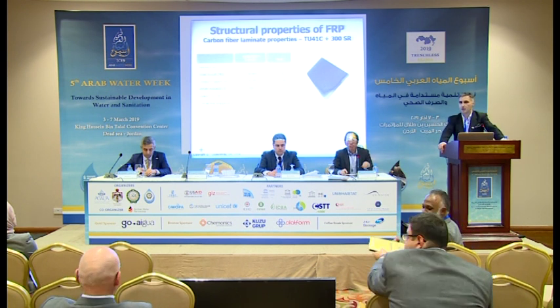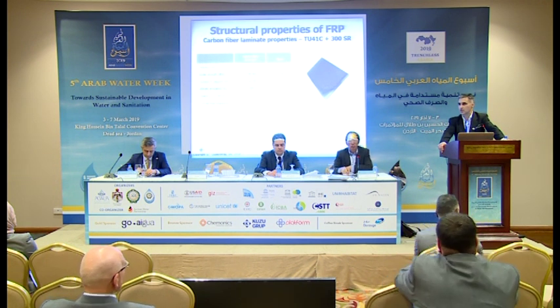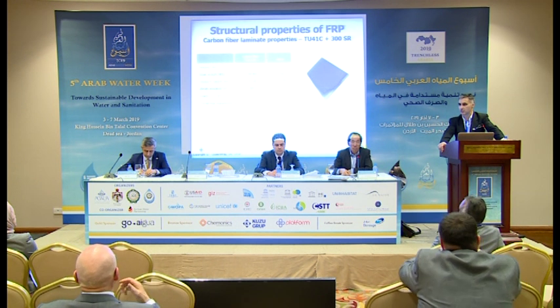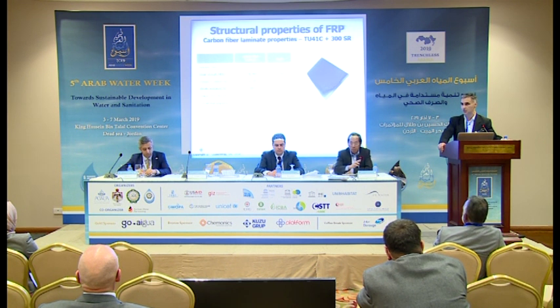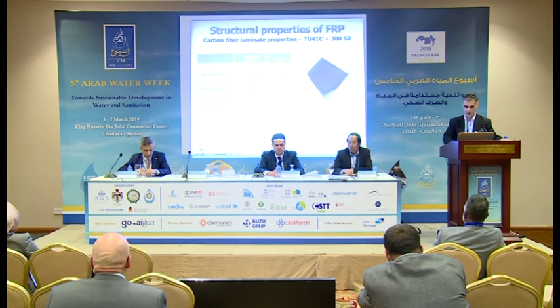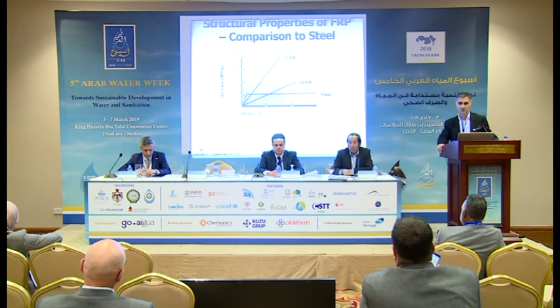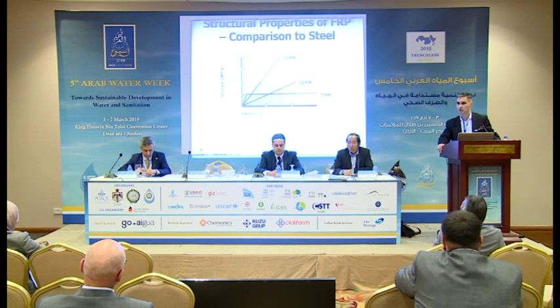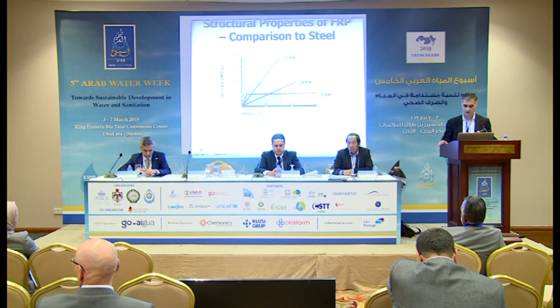Some structural properties of FRPs: carbon fiber is very strong — it is the primary reason it's the preferred material for PCCP (pre-stressed concrete cylinder pipe) and high-pressure steel pipe rehabilitation. Its ultimate strength is two to three times more than that of steel. But when we look at the modulus of elasticity, it will not yield as steel does. Steel in the lower strains will have a slightly higher modulus of elasticity, but carbon will continue and not break where steel reaches its limits of ductility.